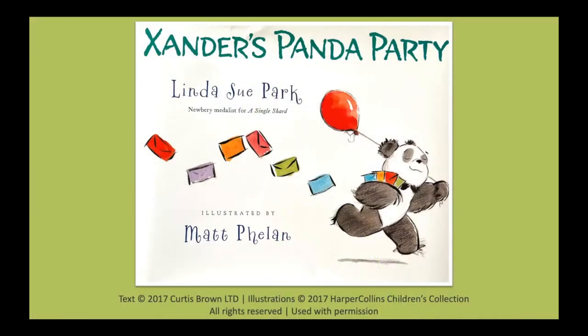Let's read a story about a little panda who loves bamboo. During the story, listen for how he decides which groups of animals to invite to his panda party. What do these animals have in common? Today we're going to read Xander's Panda Party by Linda Sue Park, illustrated by Matt Phelan. Special thanks to Curtis Brown Limited and HarperCollins Children's Collection for permission to read this book with you today.